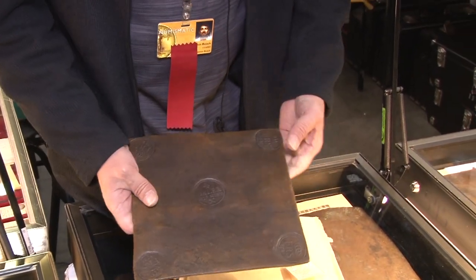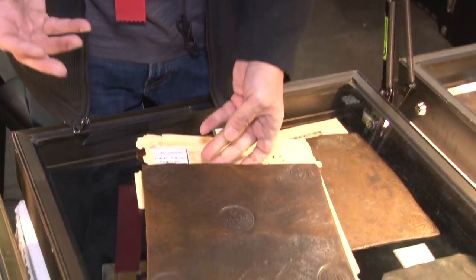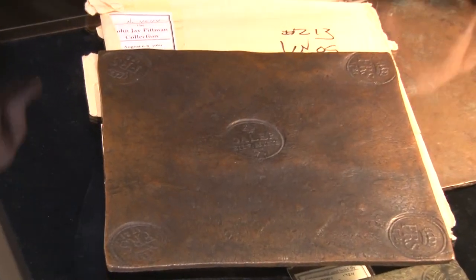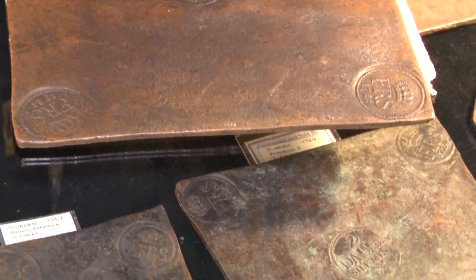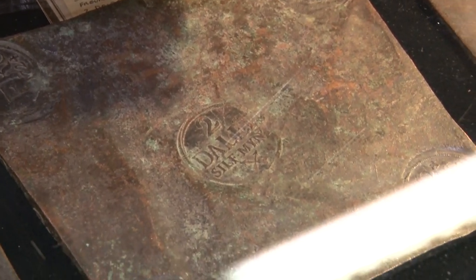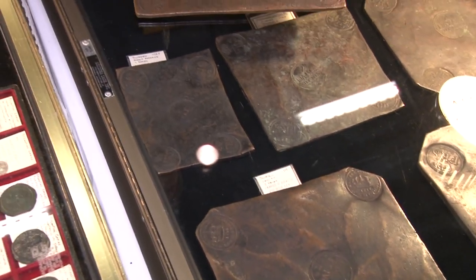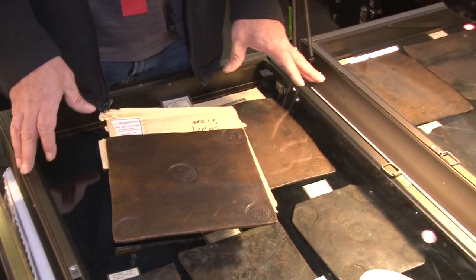Why did they make Swedish plate money? There were a number of factors. They made denominations from half-dollar all the way up to ten-dollar pieces. A privy council in 1644 first brought up the idea of striking large plates of copper for export.